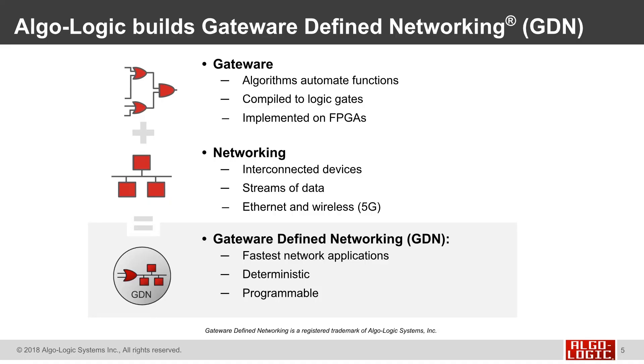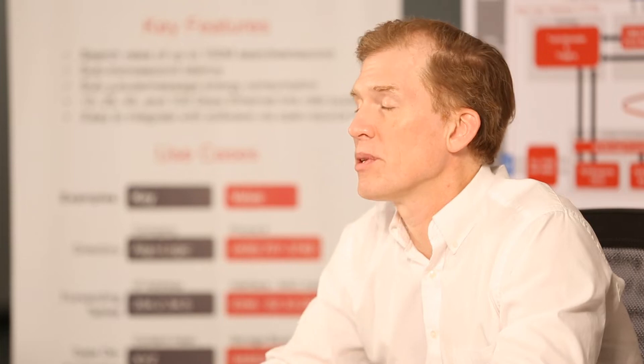Algalogic builds gateway-defined networking products. Gateware are algorithms that automate functions compiled into logic gates and implemented on FPGAs. Networking refers to interconnected devices that stream data, typically using ethernet and wireless. Gateway-defined networking is the fastest way to build deterministic networking applications that are still fully programmable.